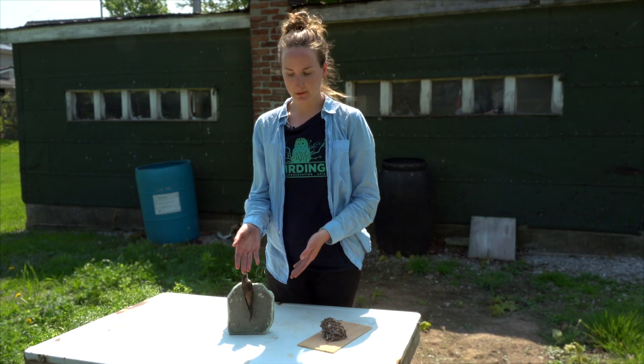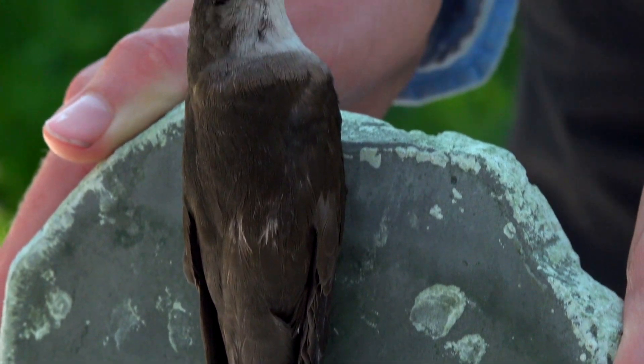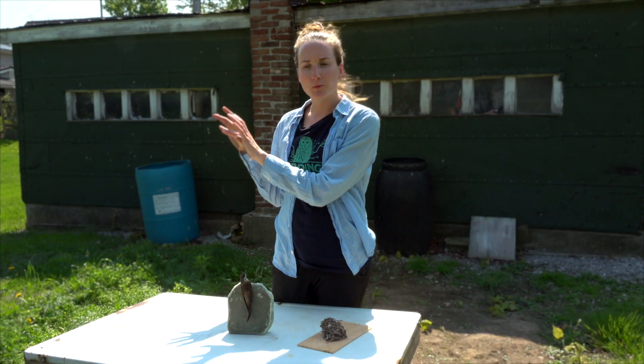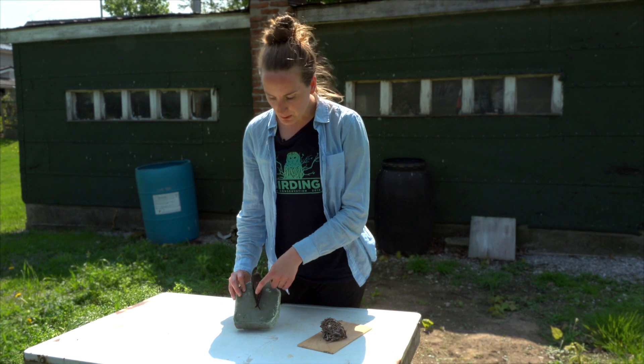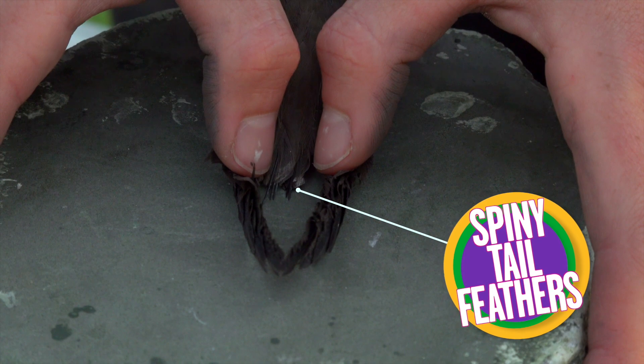This is what a chimney swift looks like. You can see that instead of clinging on to a branch or a telephone wire, chimney swifts instead cling on to a wall, just like inside of a chimney — and that's what this chimney swift is doing right here. They even have little spines on the ends of their tail feathers that help brace them against the wall while they're clinging there.